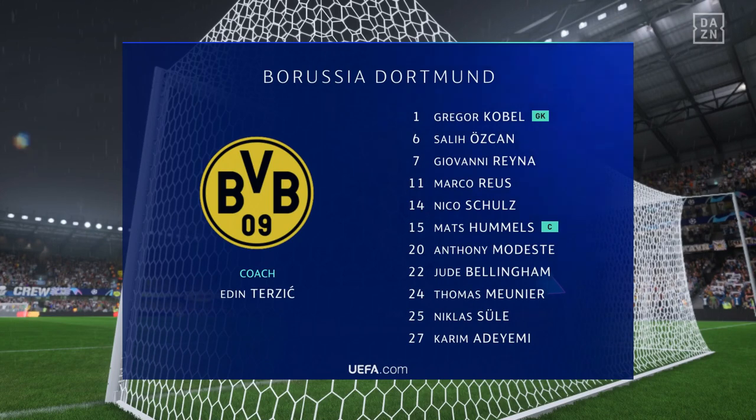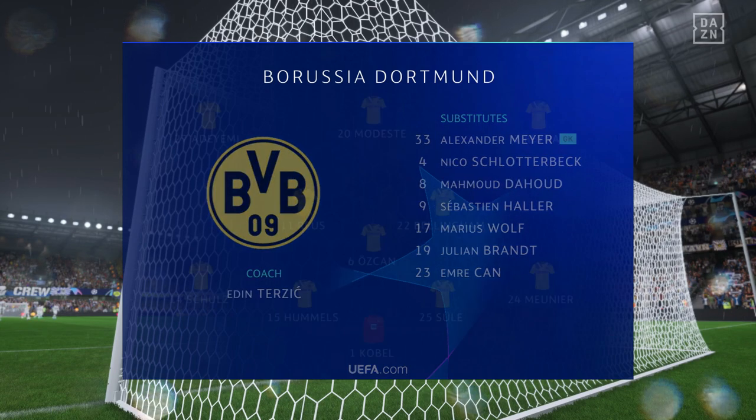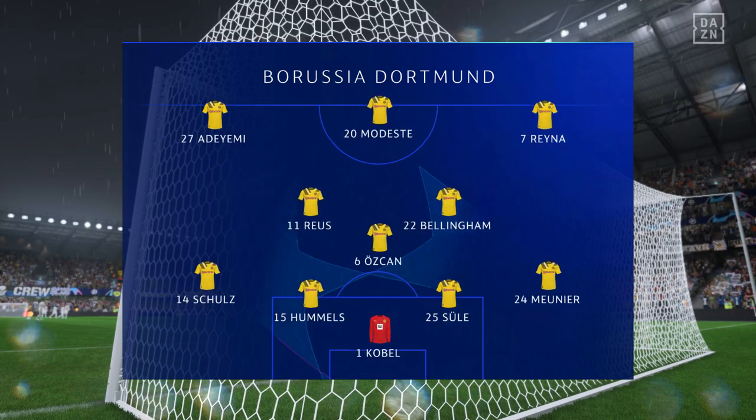This is the line-up for Dortmund. Nico Schultz plays with Thomas Meunier as full-backs, and rather than use a strike partnership, they've gone with just the one player in attack.